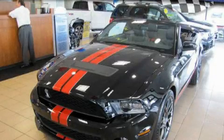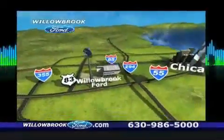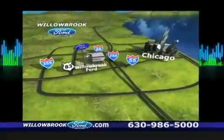Call or visit us right now and arrange your test drive today. Willow Road Ford has got your keys. North of 55, Route 83.